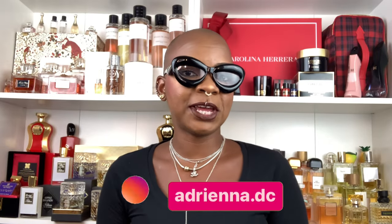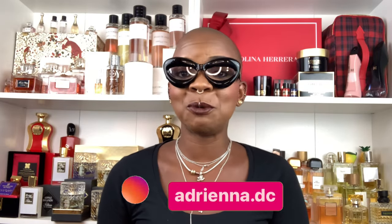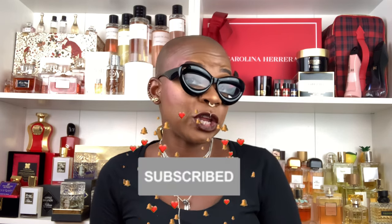Hi guys, welcome back to my YouTube channel, this is your girl Adriana BC. Tonight's video is going to be very exciting — we are going to be reviewing some perfume oils from the brand Luxador. The brand reached out to me and asked if I would like to try out some of their perfume oils, and of course I was absolutely delighted. I'm always delighted to explore new scents and new perfume oils.